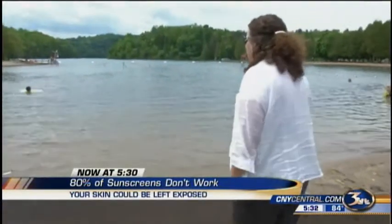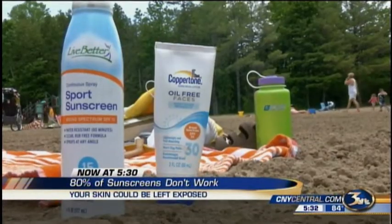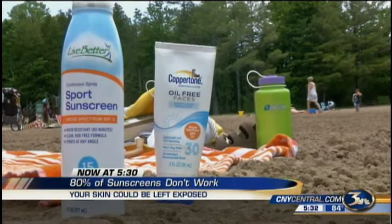She burns easily and swears by this Neutrogena Sport sunblock. "I put it on myself, on my face every day during the warmer months. On my kids on the weekends, they put it on first thing in the morning." But experts say before you grab your favorite sunblock, you should listen to this.